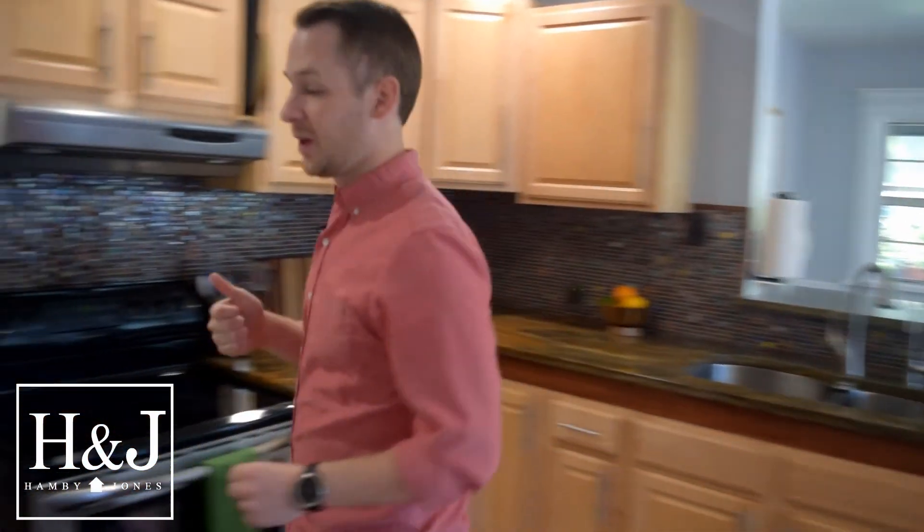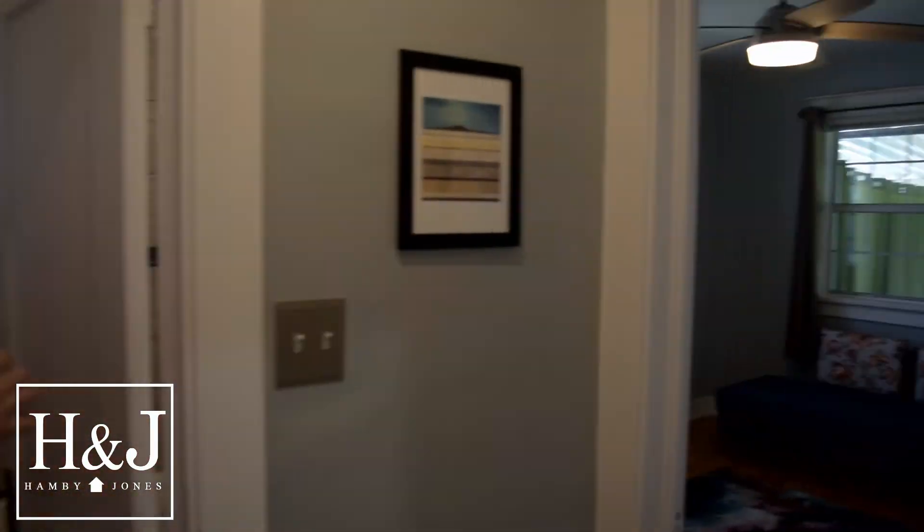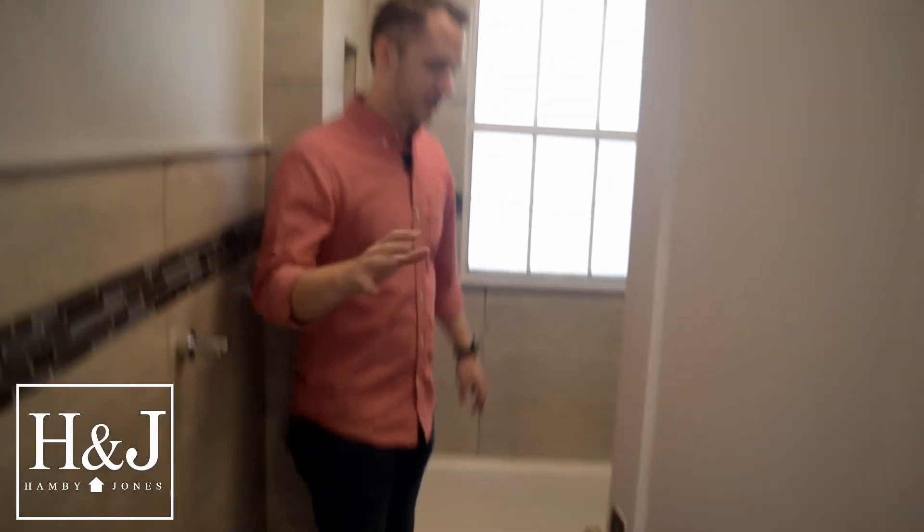Follow me this way real quick — we have two bedrooms on the main floor and one totally updated bathroom. It'll be a little hard to get a picture in here, but it's very nice.